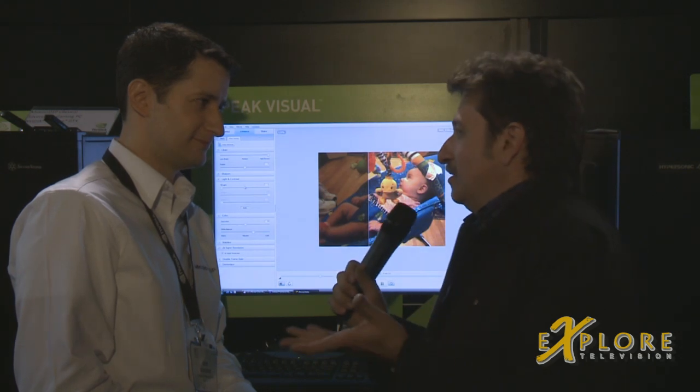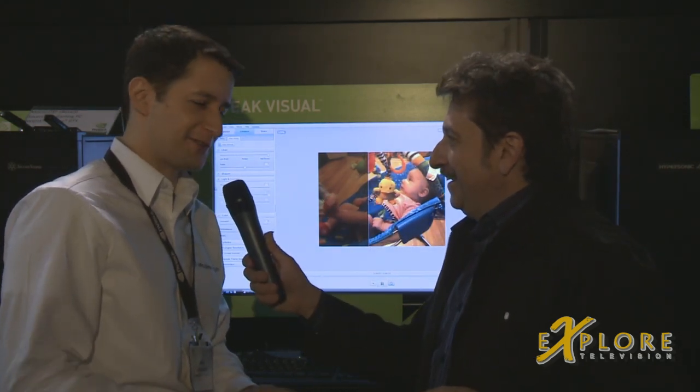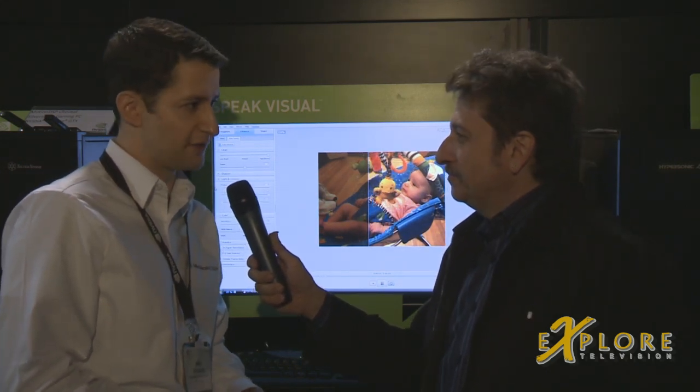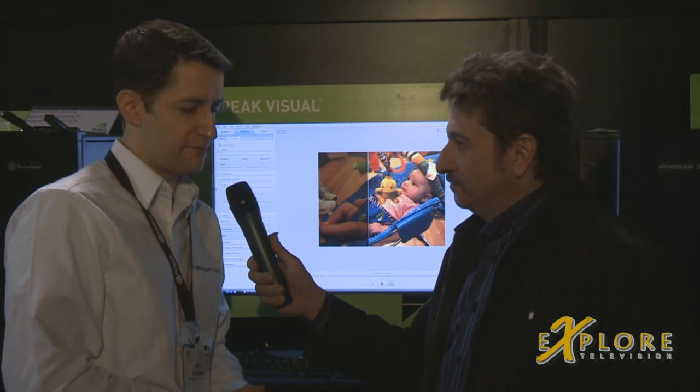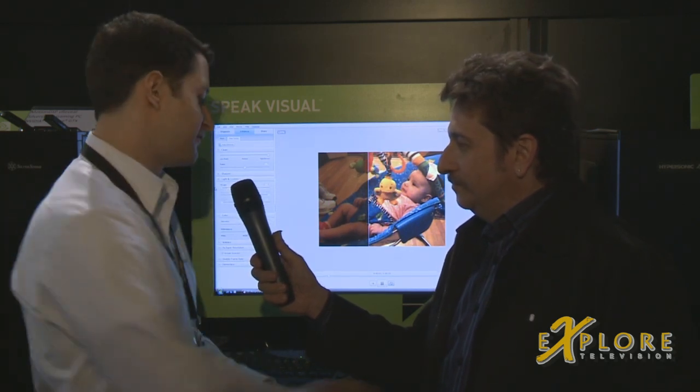Now, this has got to be, what, a couple of thousand dollars to get this program? I mean, what's the story? Actually, we're introducing this in the second half of this quarter — so a February, March timeframe. And it will be at a $40 introductory price. We want to make this very accessible to people.